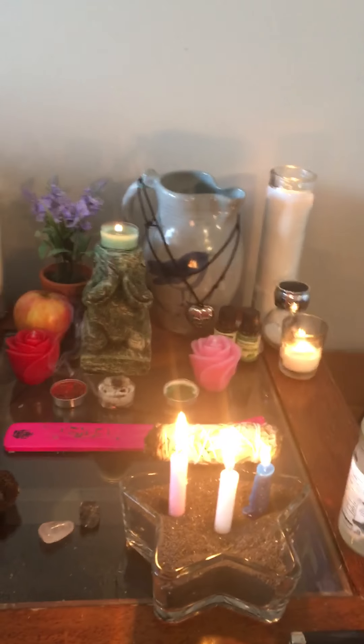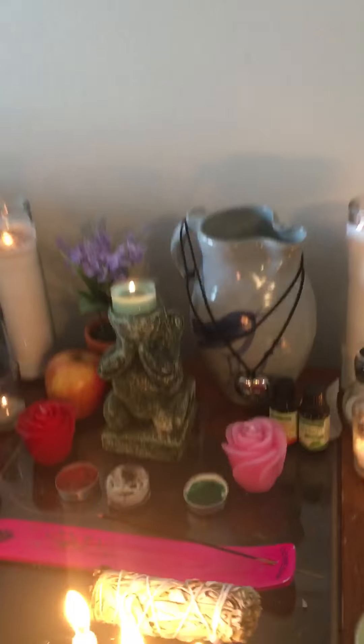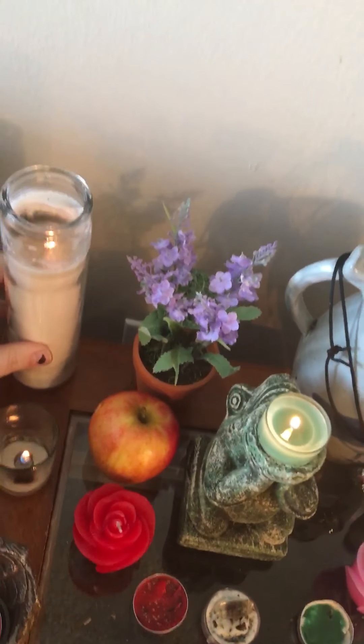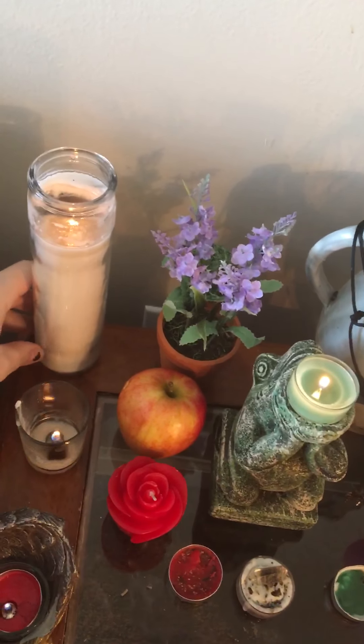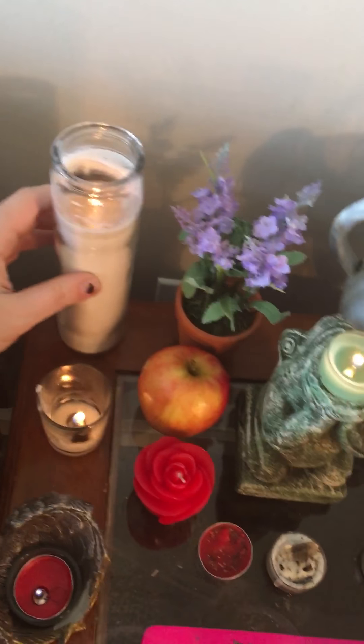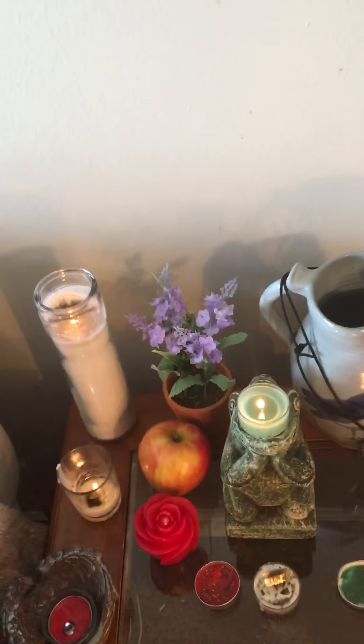I just kind of wanted to go over it. I'm also on Instagram and I show what they are to you. Let's start over here. These are just my pillar candles. I use these as representations of my god and my goddess. They're white. I got them from Dollar Tree — very inexpensive.